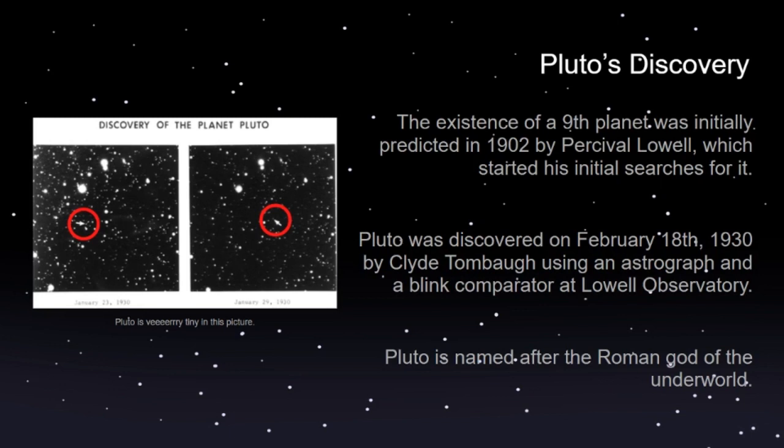He took several pictures of the night sky in the same place over a few days, then compared them with the blink comparator. In contrast with the other stars being unmoving — suggesting they're very distant — there was one tiny speck that moved, suggesting it was much closer. This planet was confirmed to orbit beyond Neptune on average and was therefore classified as a planet at the time.